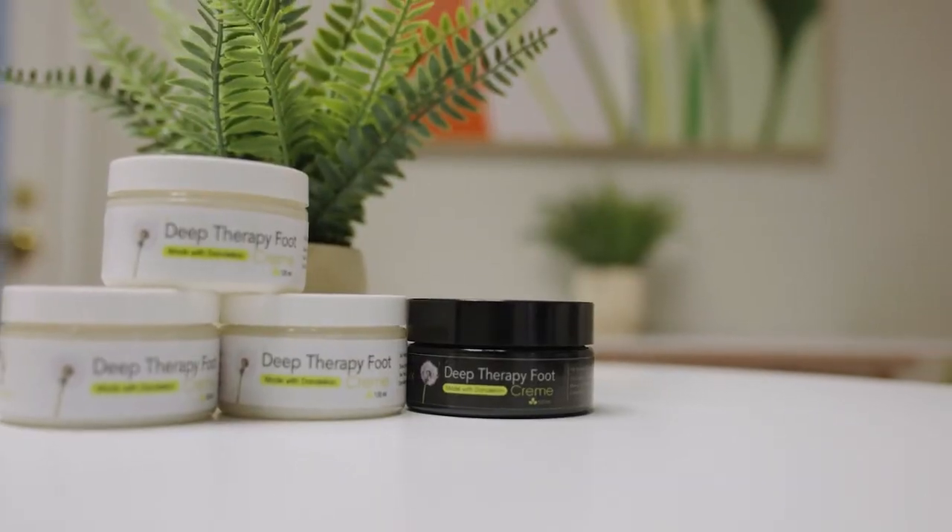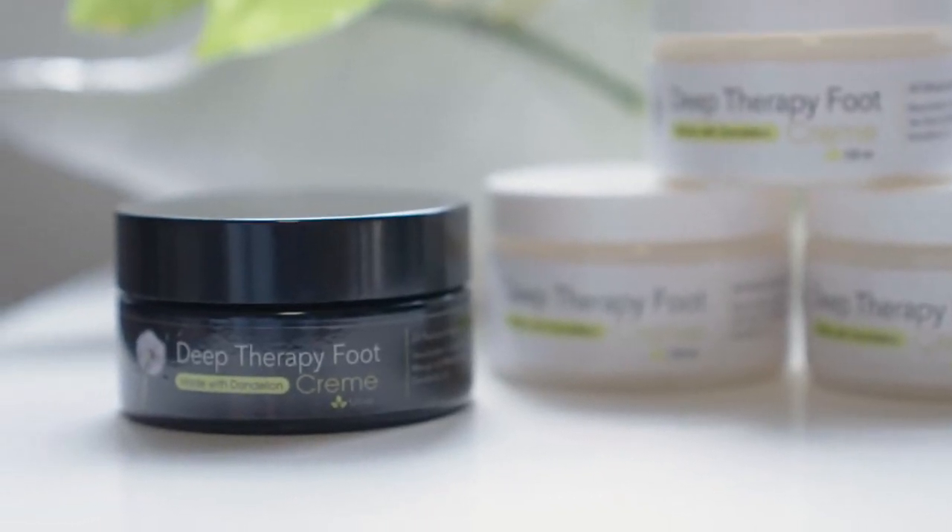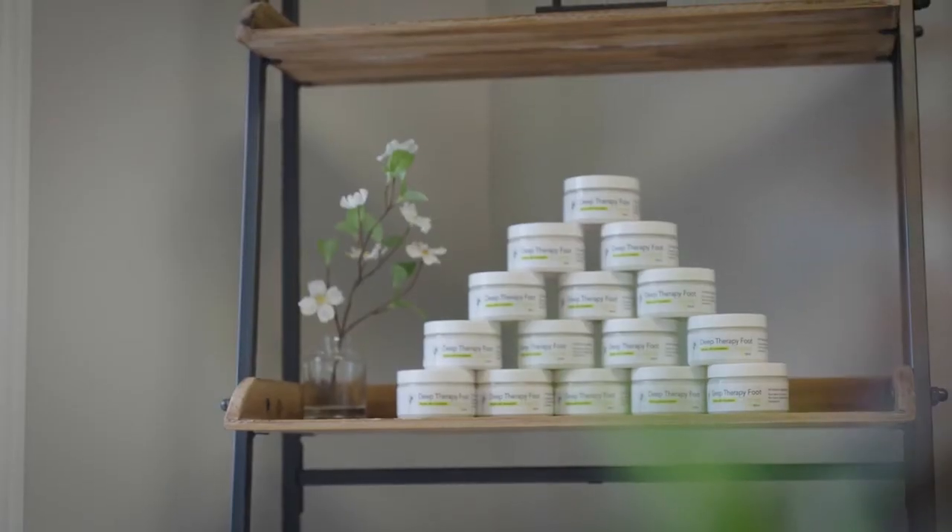Click the link below or swipe up and within days you can be using our Deep Therapy Foot Cream to see the results and find the relief you are looking for.